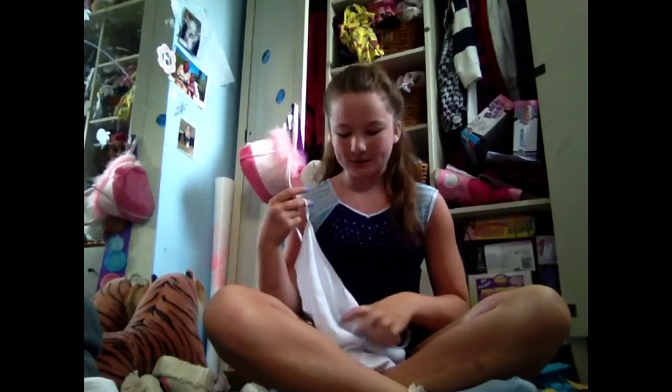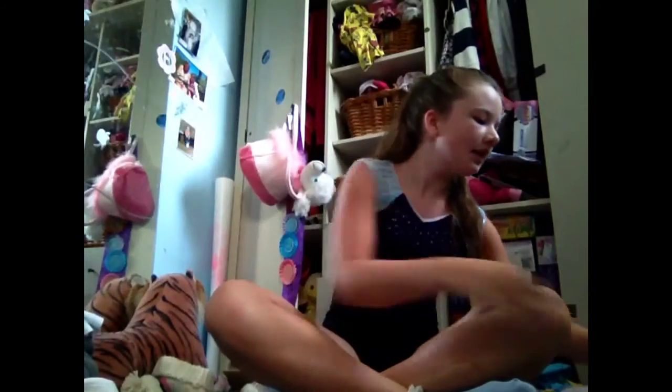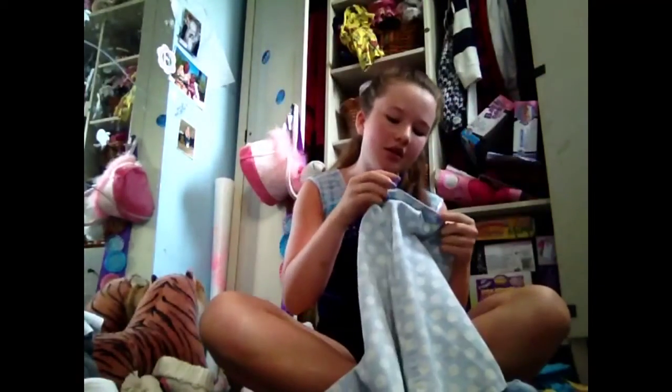Seeing as it's hot in the UK actually, this is what I'm actually taking to gymnastics so I can get changed after because I'm going shopping. Just a tank top from New Look and this denim skirt with Topshop. So that's what I'm going to wear.